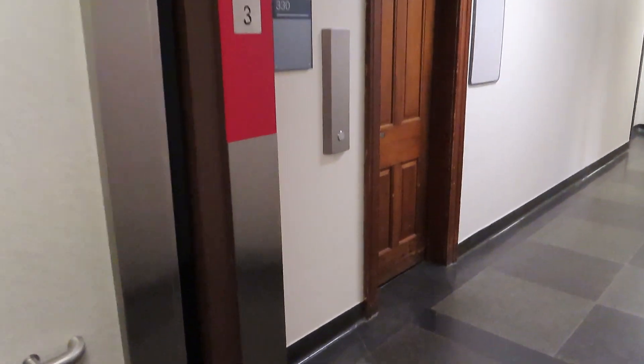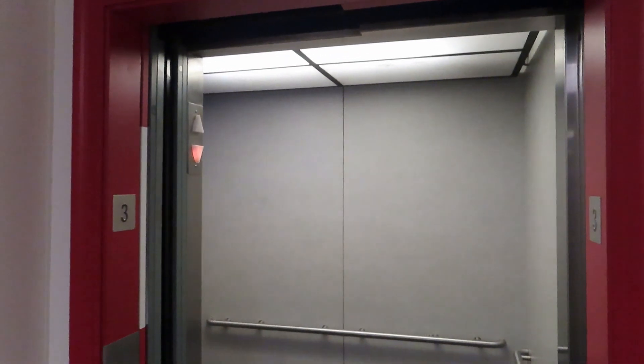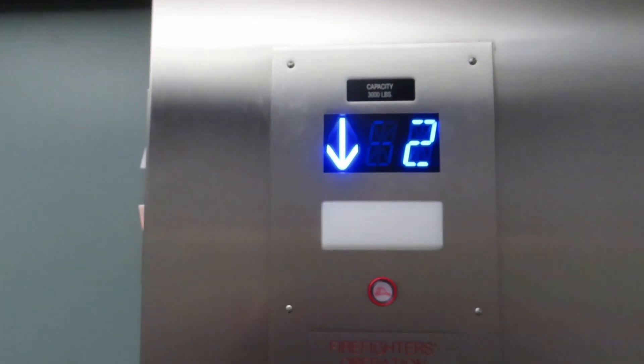Yeah, that's messed up. Dual call buttons. Also, I noticed this — the arrow goes out when the elevator stops moving, so it works like a lantern for some stupid reason.